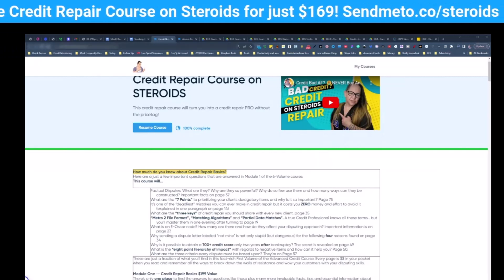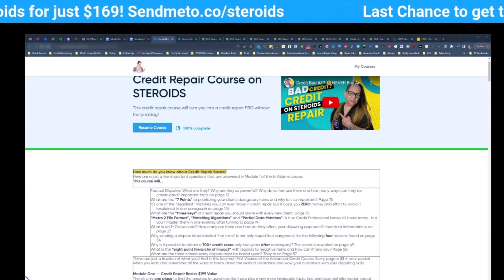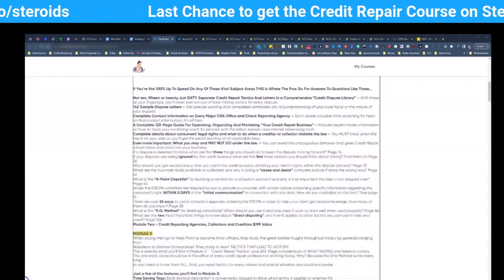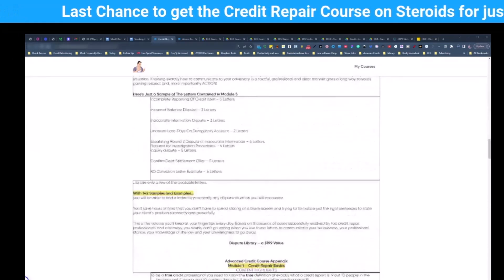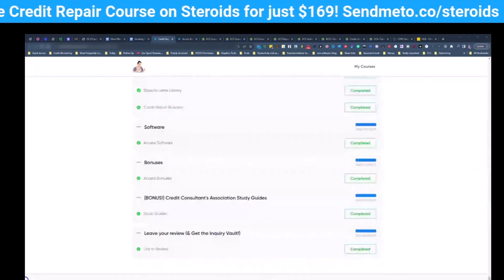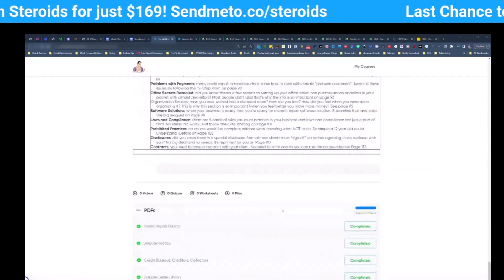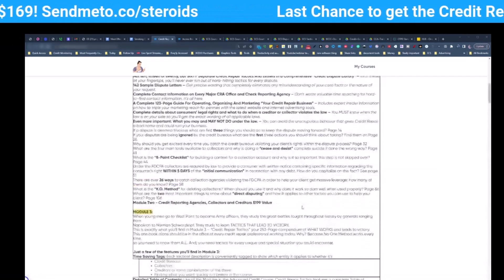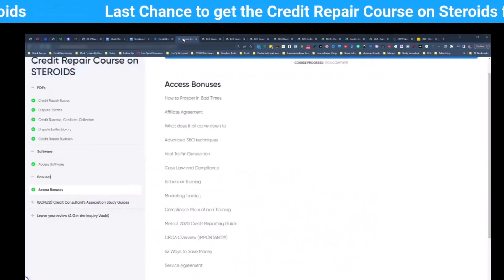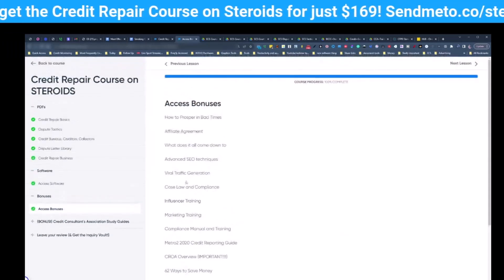That's the link right there on your screen. And this is so powerful because it includes everything that you could possibly have ever wanted to know as far as credit repair goes — the basics, advanced tactics, who the credit bureaus are, how to build your score, how to remove your negative items, and how to go and get those mortgages, loans, vehicles, and credit cards with higher limits. It's 12 years of everything that I've learned packed into a very simple course. This is the credit repair course on steroids, what you're looking at right on the screen right now.